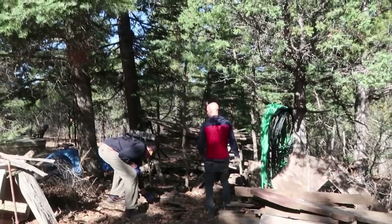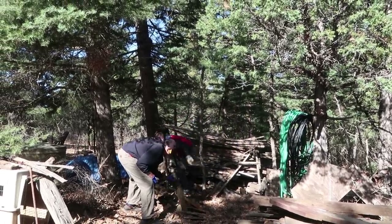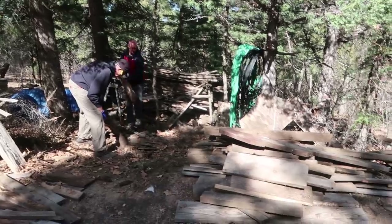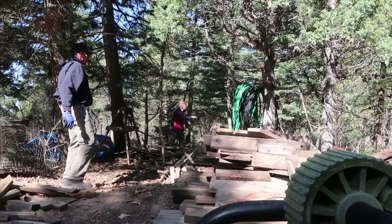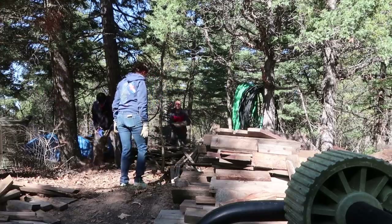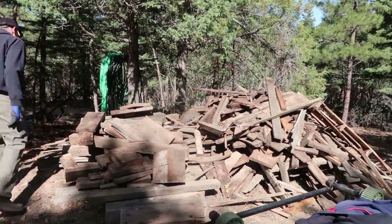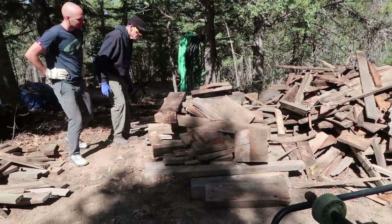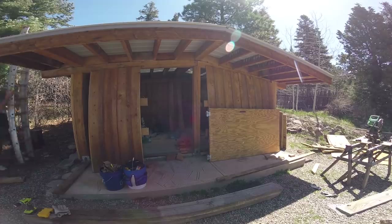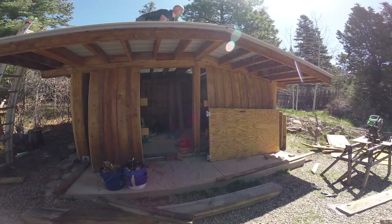We've fallen victim to the domino effect of projects here — we just wanted a board and now we're organizing the wood pile. Our first step was to work to extend the roof line so the new shed would still have an overhang to protect it from the elements.